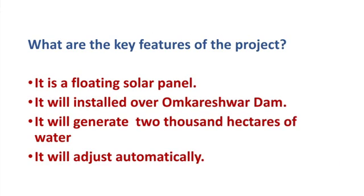The key features of the project: the project is to have floating solar panels of 600 megawatts of power generation capacity. The solar panels are to be installed over the backwaters of the Omkareshwar Dam and the project is to be completed in two years. The electricity is to be generated in about 2000 hectares of water area by installing solar panels in the dam. The solar panels will automatically adjust upward and downward based on the water level of the dam, and floods and strong waves will not have any effect on the solar panels.